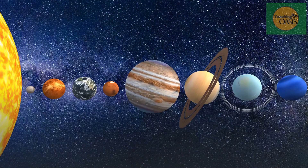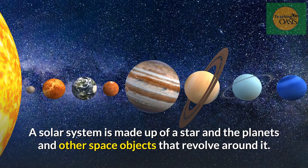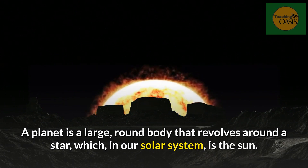The solar system planets. A solar system is made up of a star and the planets and other space objects that revolve around it. A planet is a large round body that revolves around a star, which in our solar system is the sun.